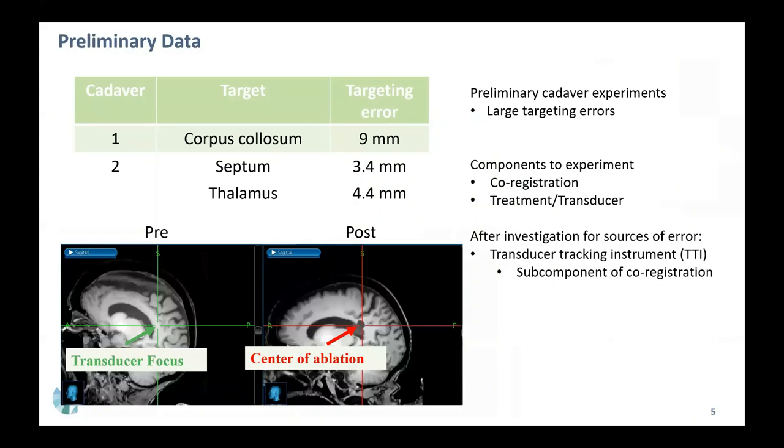Here's preliminary cadaver data where we target the corpus callosum and thalamus, and we produced a relatively large error. Here is an example MRI of the pre-treatment where we're targeting the corpus callosum. The green crosshair indicates the transducer focus, and in the post-treatment MRI, we evaluated the center of ablation and determined the targeting accuracy.